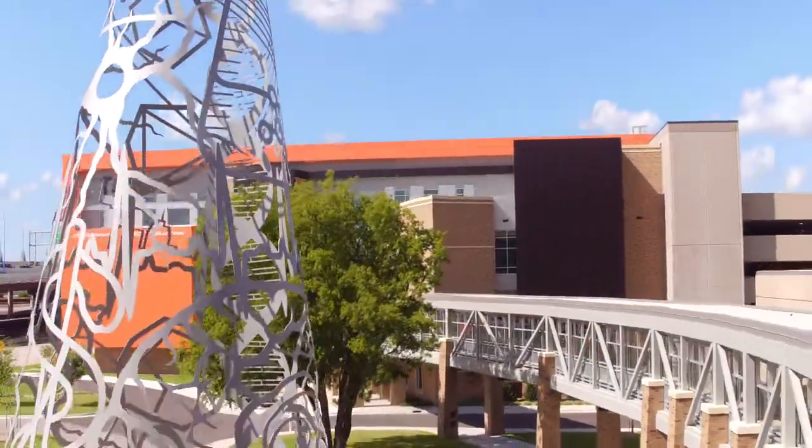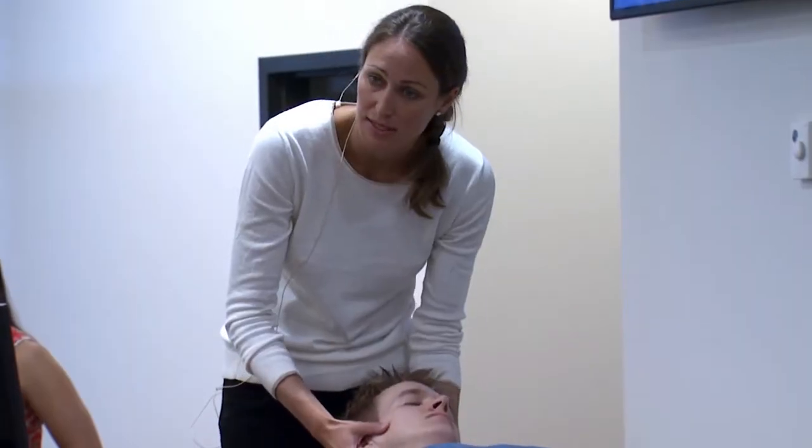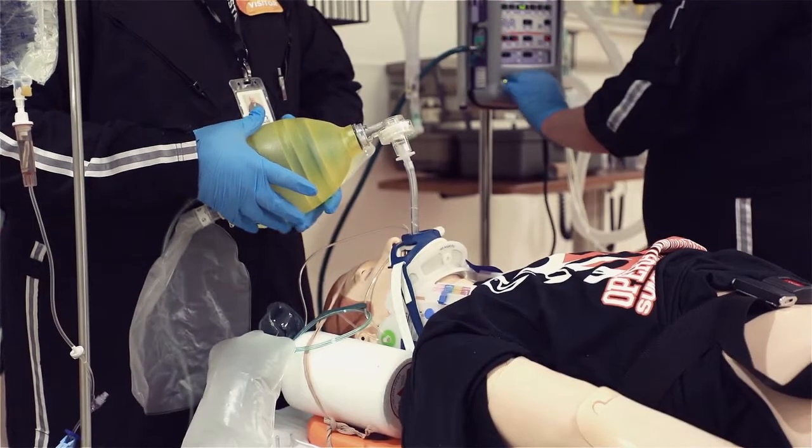In my role as director of simulation for Oklahoma State University's Center for Health Sciences, I get the awesome opportunity to work with our faculty both at the medical school and within our residency programs to really develop effective curriculum so that our students and residents can experience things they may not get to experience early on in their career — experiencing these things earlier than ever before because we're able to do it in a simulated environment that's safe.